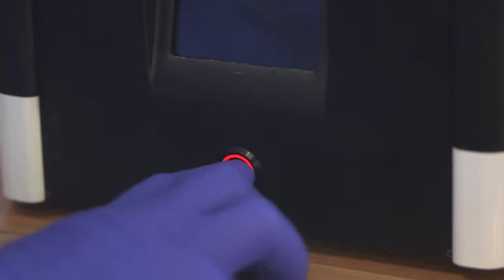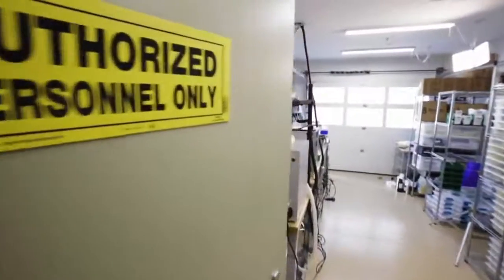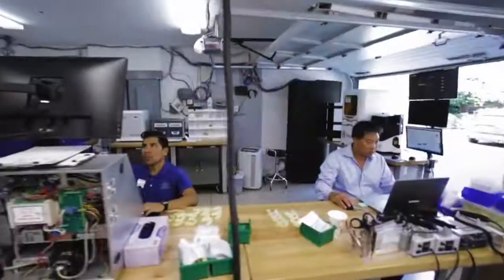My technician walks over, presses the button, and he walks away. He doesn't need to babysit the print job, and that allows him to focus on other tasks, such as a second print job or various other productive work.